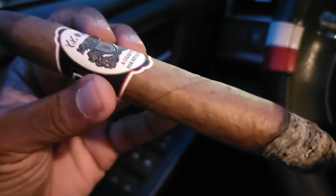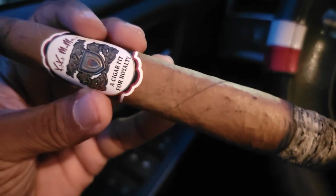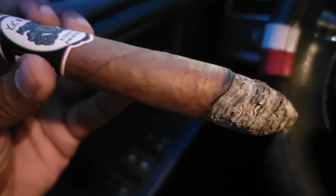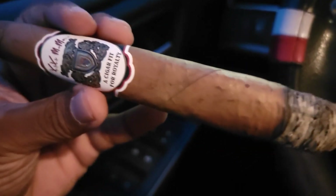I've tried a couple of their cigars and I've enjoyed almost every single one. The quality is excellent — they smoke really well, the construction is great, draws great, burns great. It's just good.